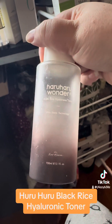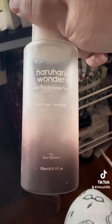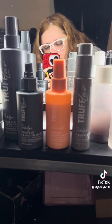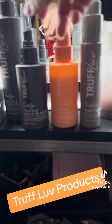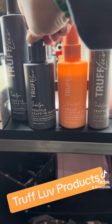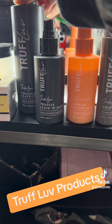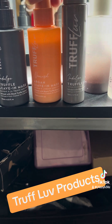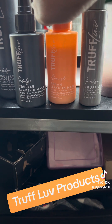I have the Haru Haru Wonder Black Rice Hyaluronic Toner — almost out but I love it. Then there's Truffle Love — this stuff is magical, my hair always feels so soft. I first got it on the Ipsy shop for 10 dollars, then bought the big bottle for 16. I love it so much I also got the Truffle Love Argan Leave-In Mask, which is amazing. I alternate between the two every time I wash my hair.